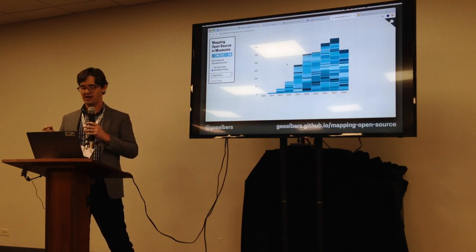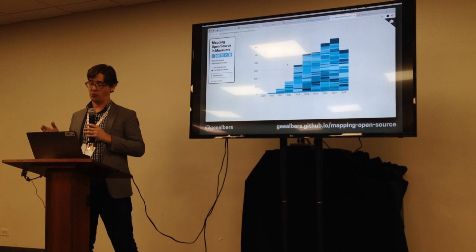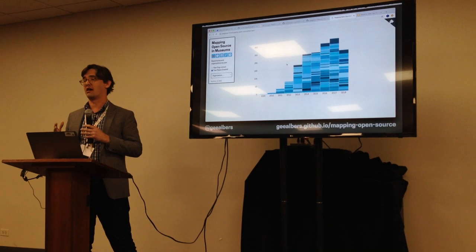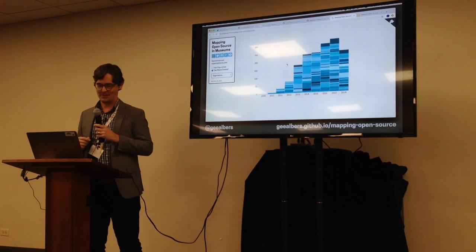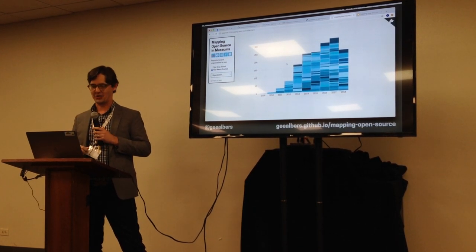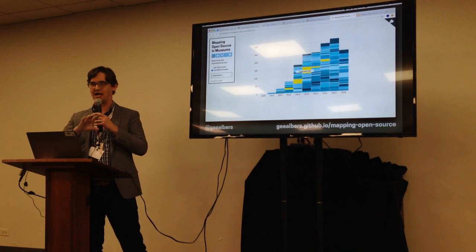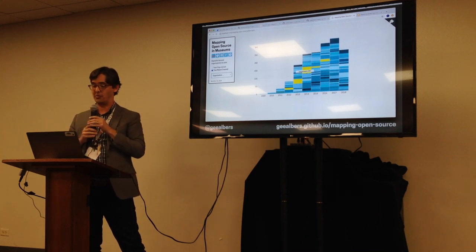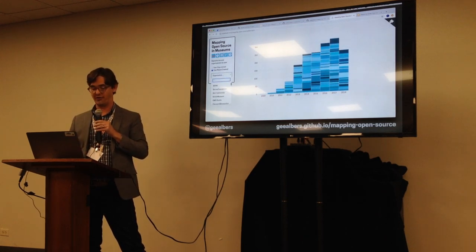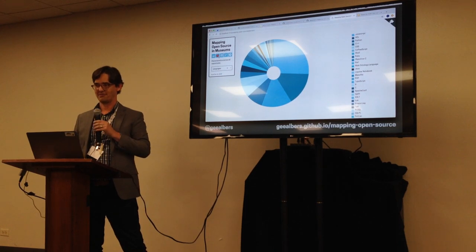The 1,600 repositories are visible on an open website at my GitHub: jalbers.github.io/mapping-open-source. I'm planning to continue maintaining it as an open source project and hoping to get folks adding museums and improving the code. You can hover over an institution like Cooper Hewitt and see their contributions and repositories year by year. There's also a dropdown so you can look yourself up.